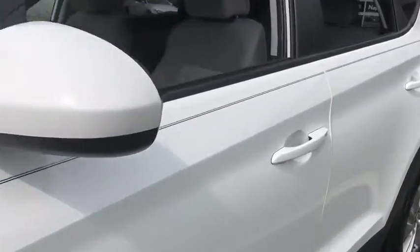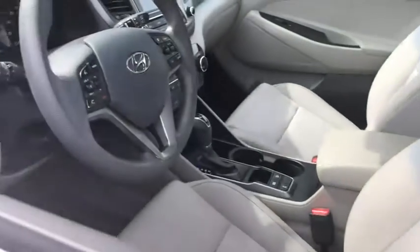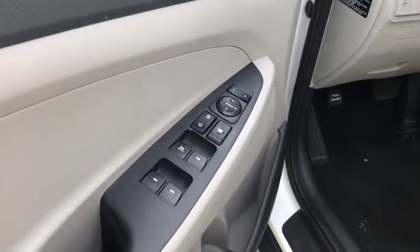With its spacious interior, small never felt so big. This vehicle has less than 20,000 miles.